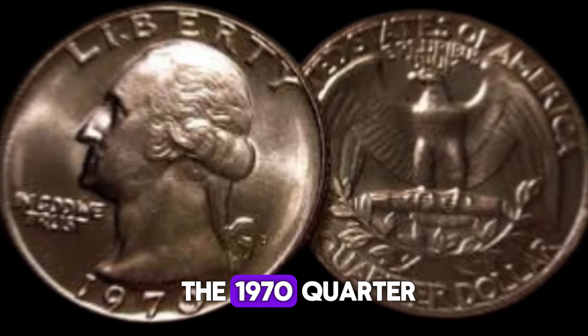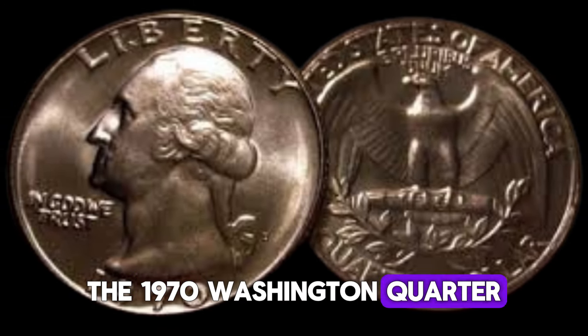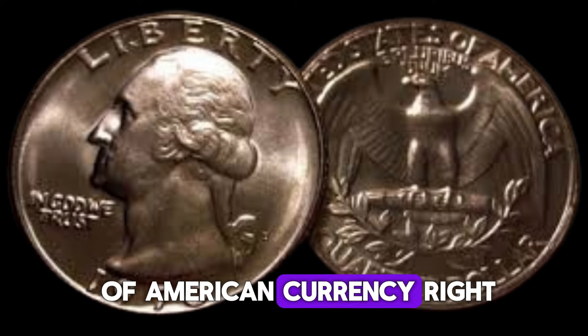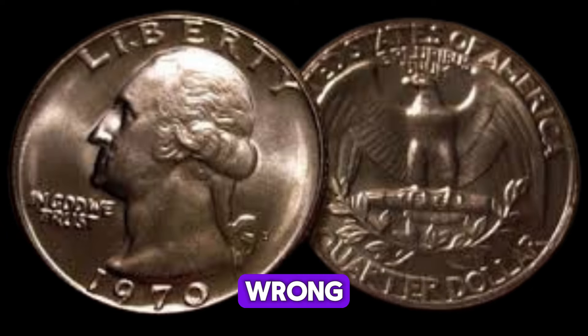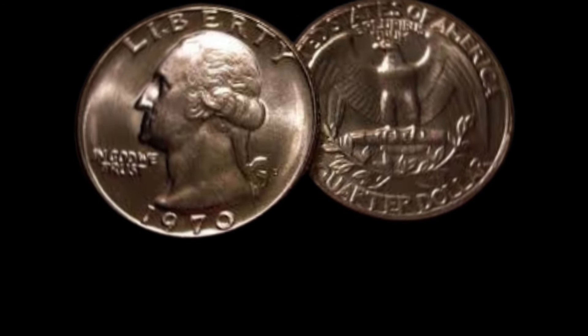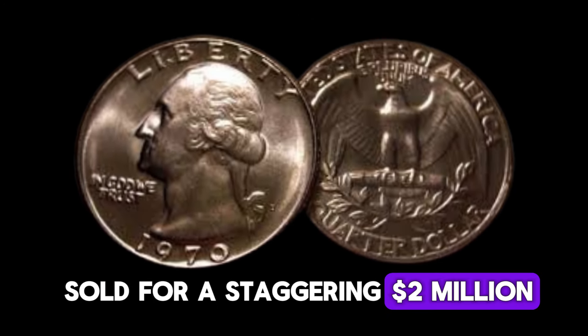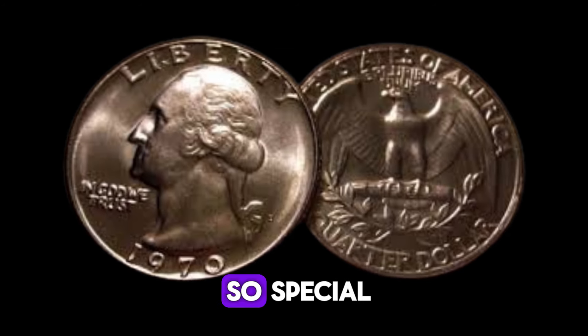Now let's talk about the 1970 quarter. The 1970 Washington quarter is a common piece of American currency, right? Wrong. Some versions of this coin are anything but ordinary. In fact, one recently sold for a staggering 2 million dollars. But what makes it so special?